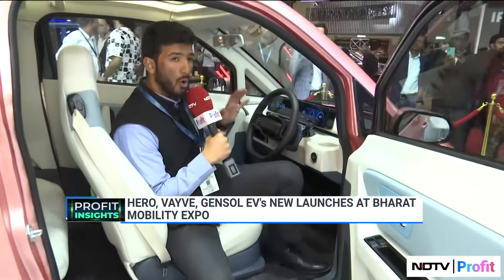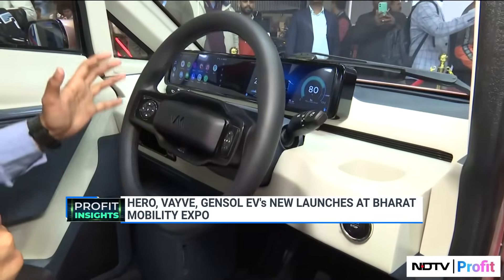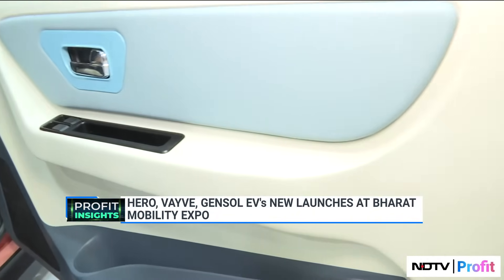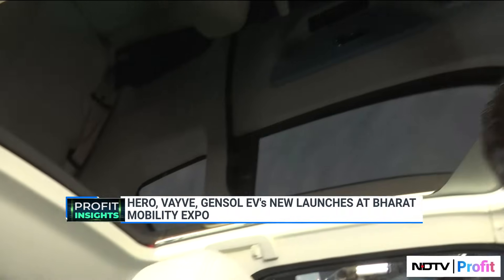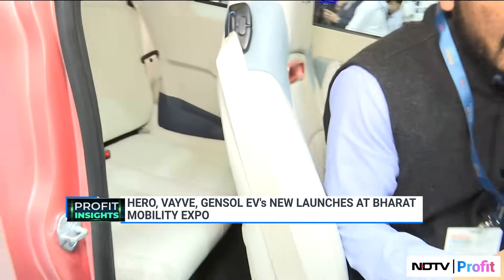It is fitted with all the features — you can see an information cluster and an instrument cluster here. It's very sleek in its look. It's still in the product engineering phase and hasn't rolled out to markets yet. This is India's first solar electric car, coming with a solar rooftop as we can see now, and also a panoramic sunroof. It is priced at about 3.25 lakhs for the base battery-as-a-subscription variant, going up to about 6 lakh rupees for the highest variant.